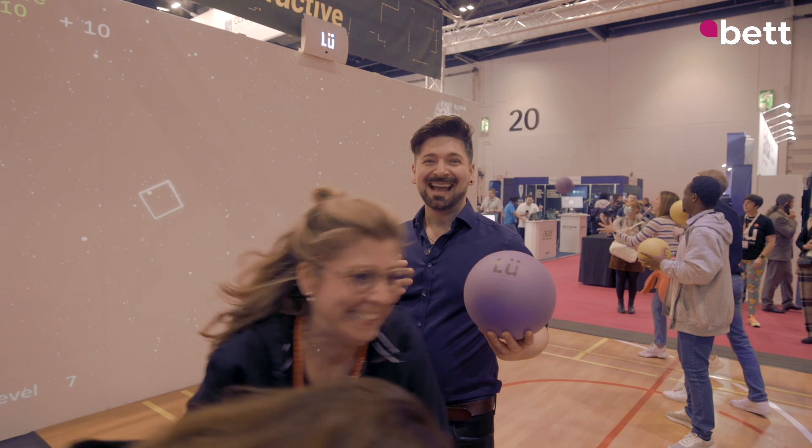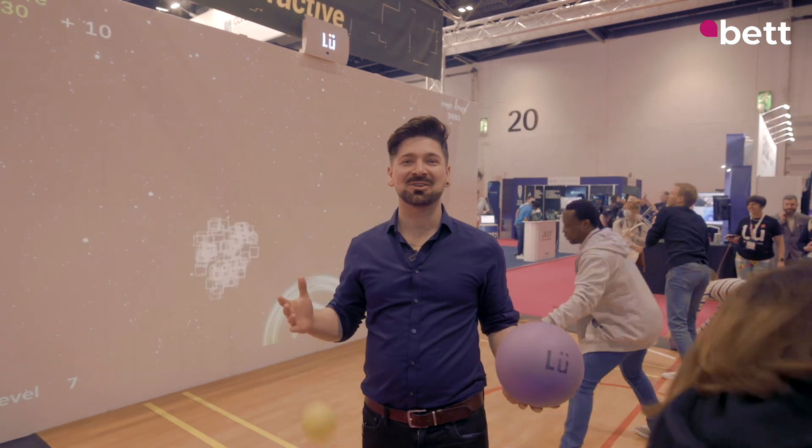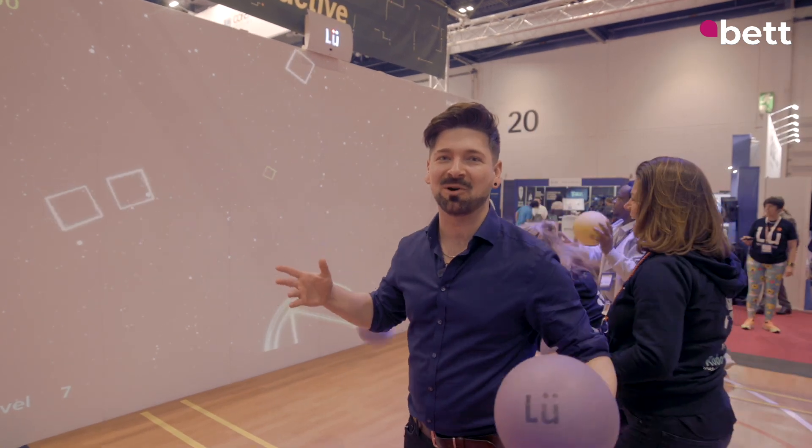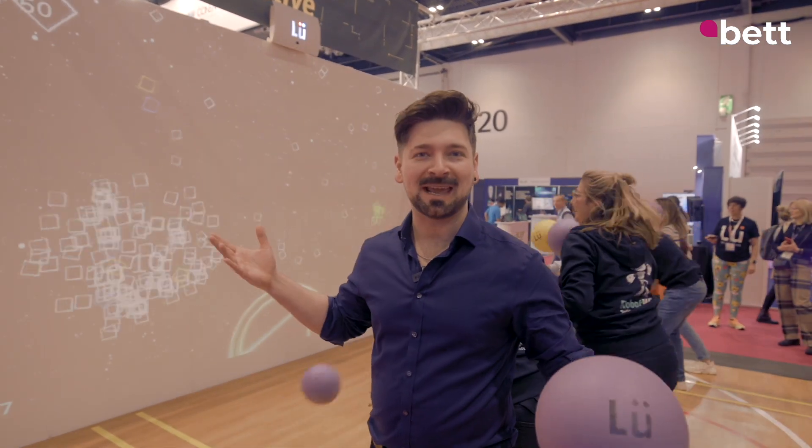Here's an interesting way to get children who aren't really into sports into their exercise — and this would have worked on me. It's a video interactive wall where video games and PE meet.